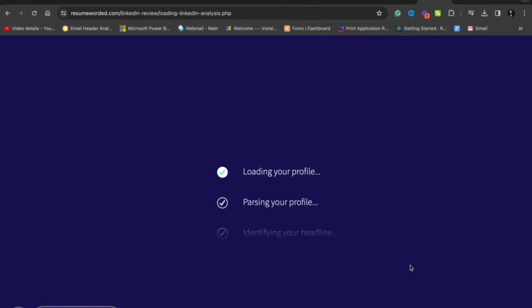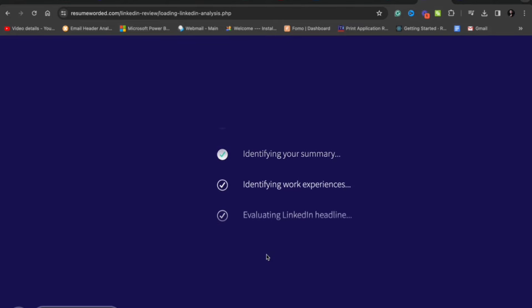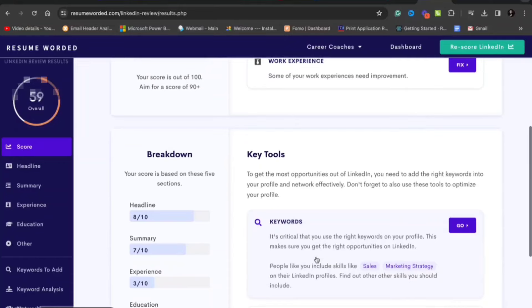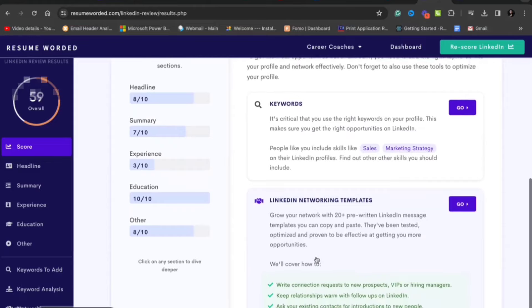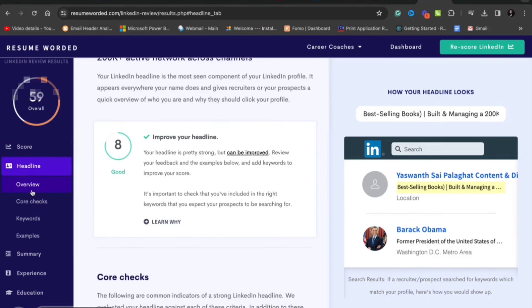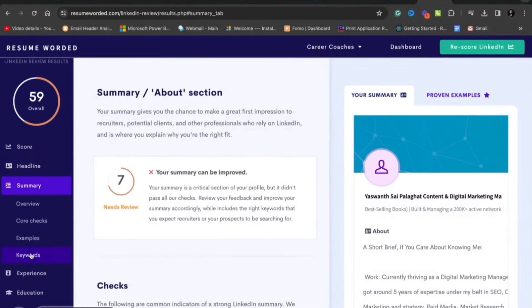Now come back to resumevoted.com and upload your LinkedIn profile PDF. It will take less than a minute to analyze your LinkedIn profile and it will give you a score. It will also suggest where you are lacking — whether you need to improve your headline, your about section, or your skills. It will tell you everything about where you lack, and if you correct that, you will ultimately have your best LinkedIn profile.